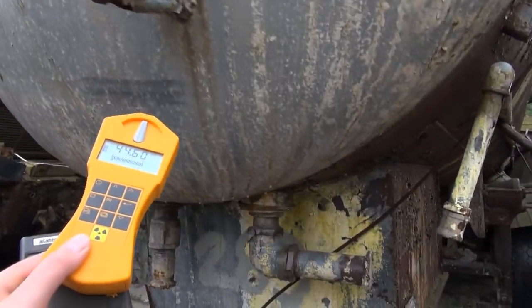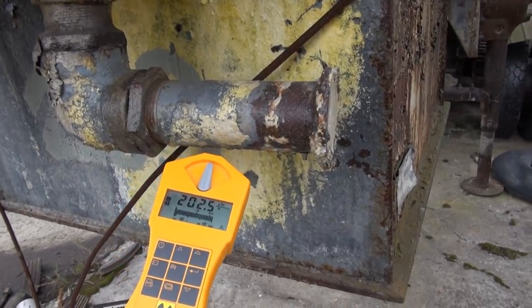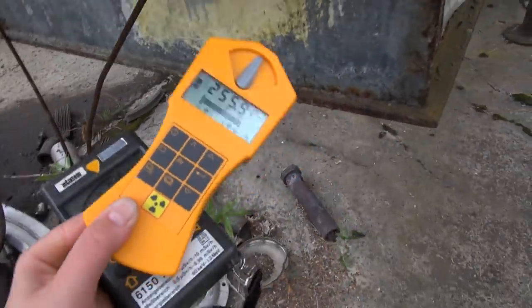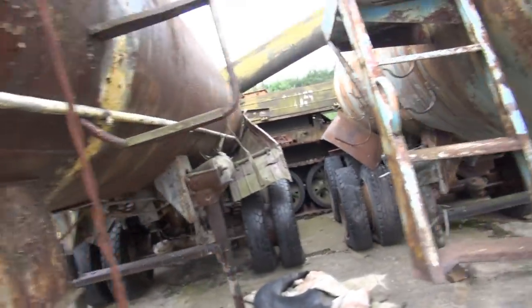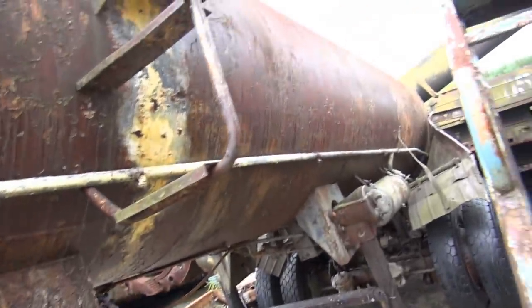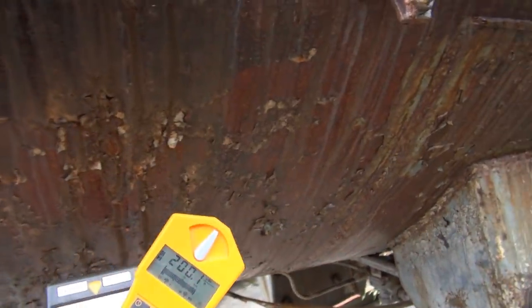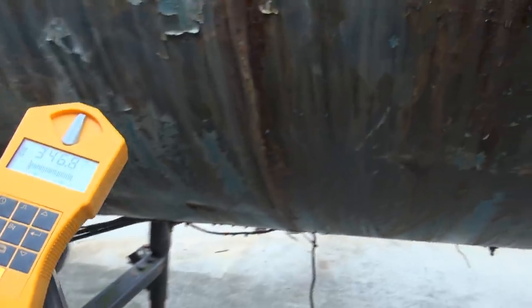So we move on to some hotter stuff. 200 microsievert per hour — and this one says the same value. About 200 µSv/hr from these trucks. They used to carry liquid waste — water collected below reactor number four. Of course they're empty now; the water has been disposed of elsewhere, probably into a river. But they're empty now, and yet what remains in them makes them hot.